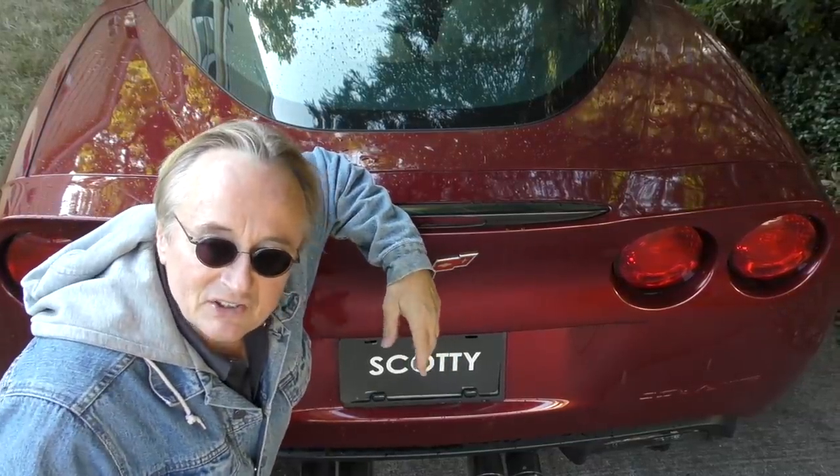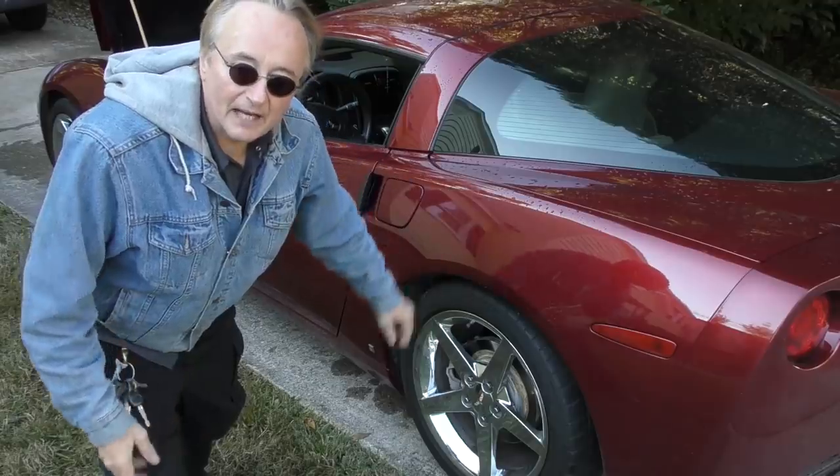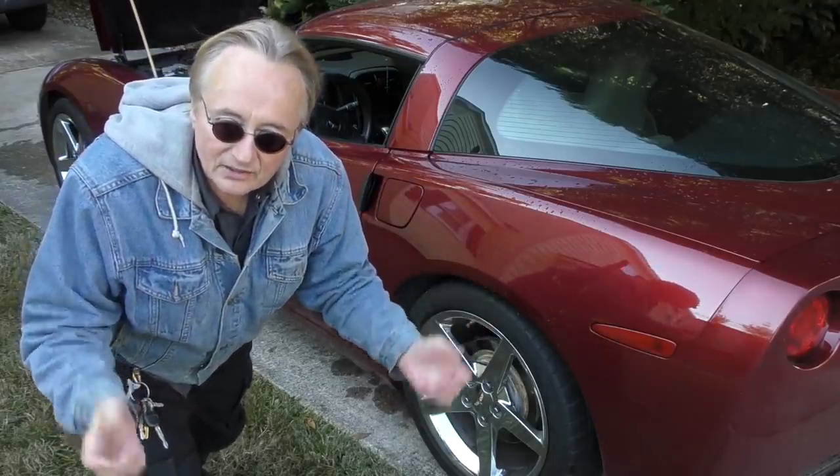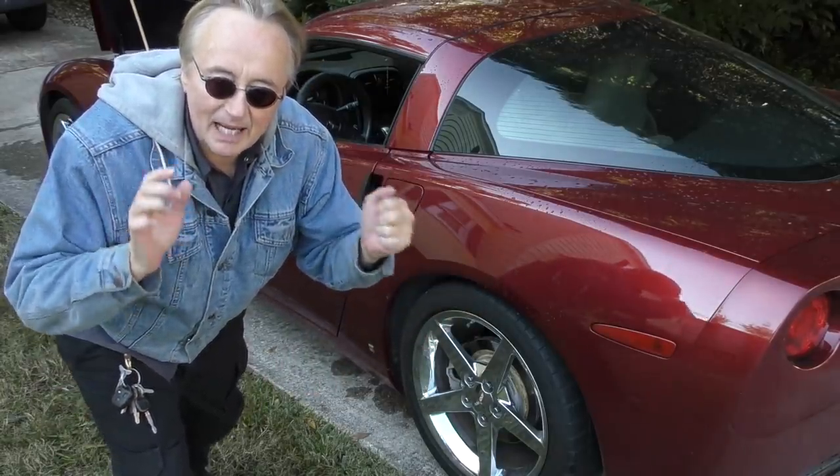But if you drive this thing sanely you can get 28 miles a gallon on the highway at 55–60 miles an hour. The fiberglass body weighs less, so when that big V8 engine is in top gear it can get decent mileage on the highway. GM has been working on the suspension system of these things since the 1950s, so they are good-handling cars.